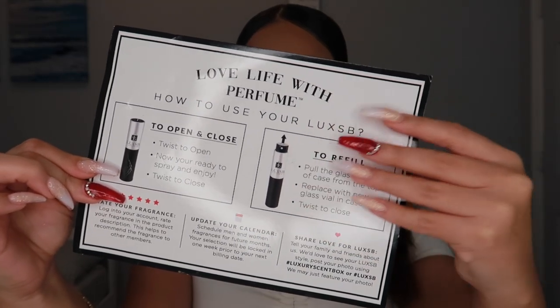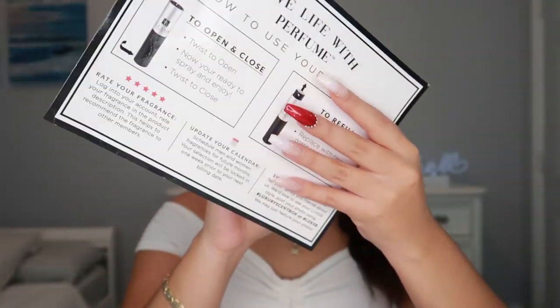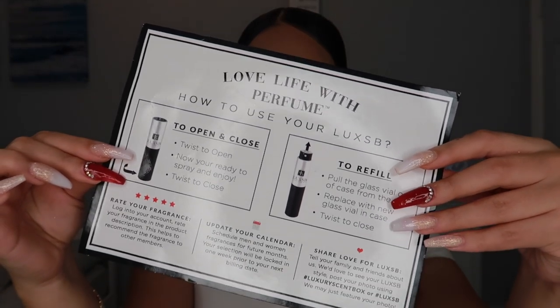You have choices: there's a $15 subscription service and an $18 subscription service that gives exclusive scents only premium members can get. With the premium service you get a case every single month, unlike the regular one where you get it quarterly. The welcome card that comes with your package shows you how to use your Luxe SB. You can cancel at any time and there's also free shipping!